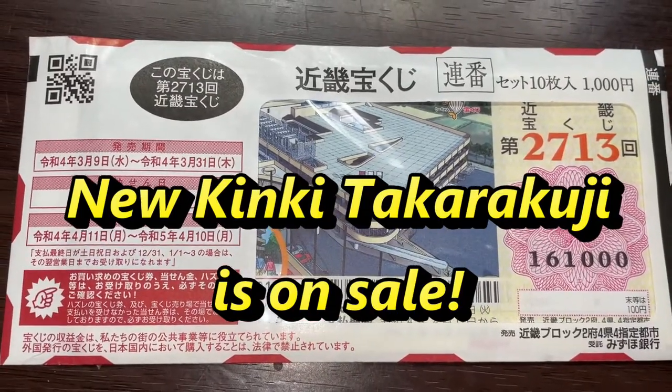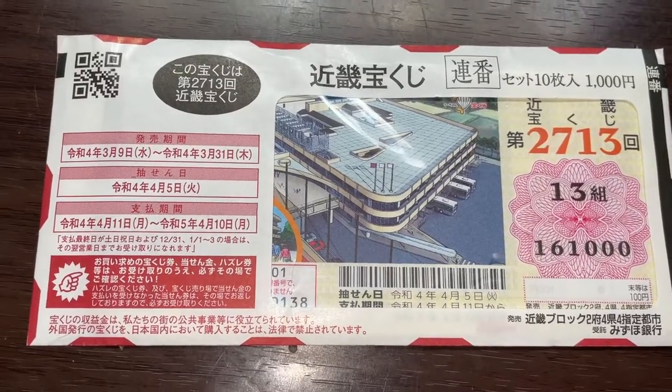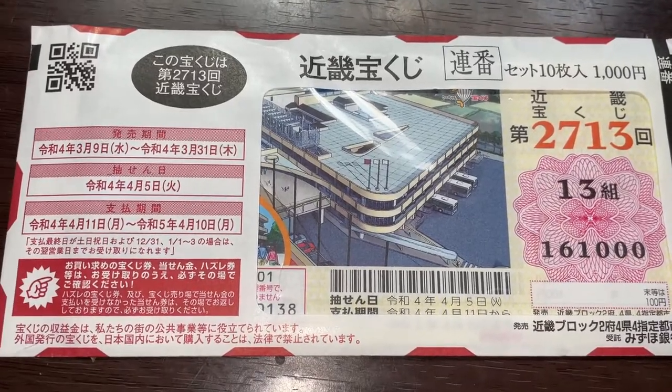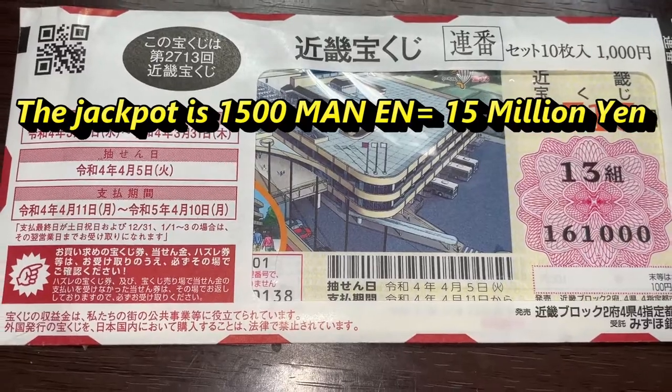I got a pack of Kinky Takarakuji tickets for drawing 2713. It just came out on March 9th. A single ticket costs 100 yen, and the jackpot is 1,500,000 yen.